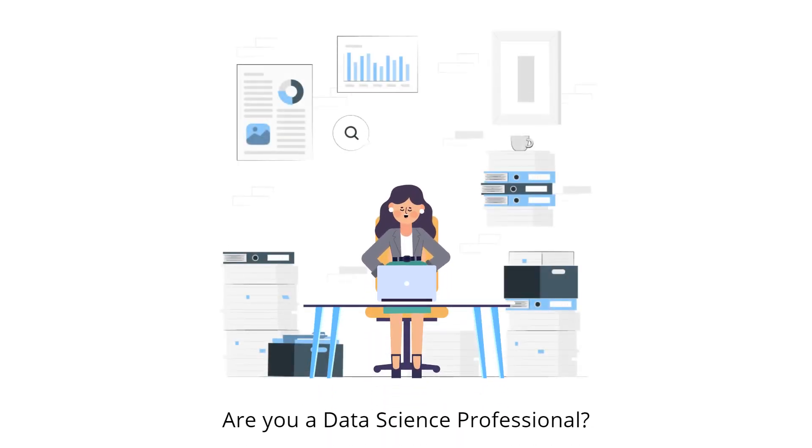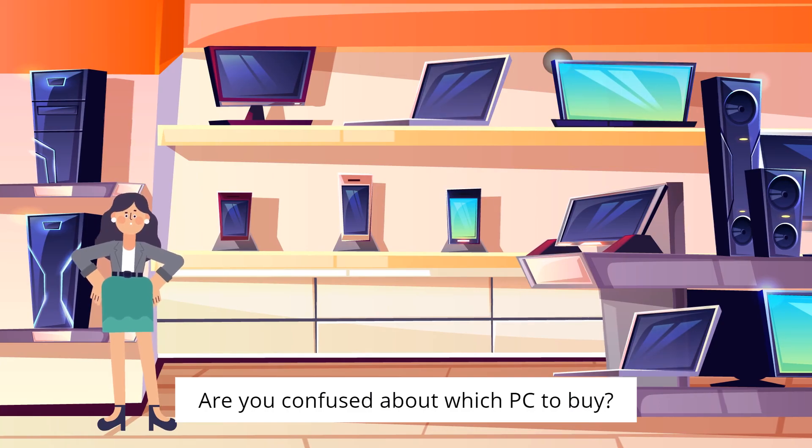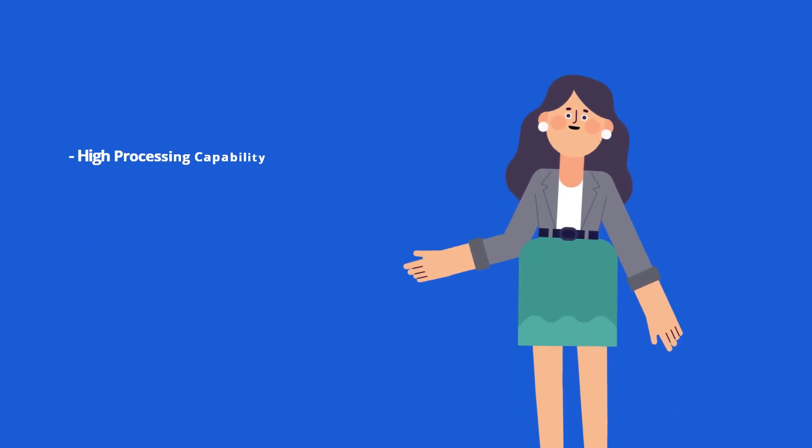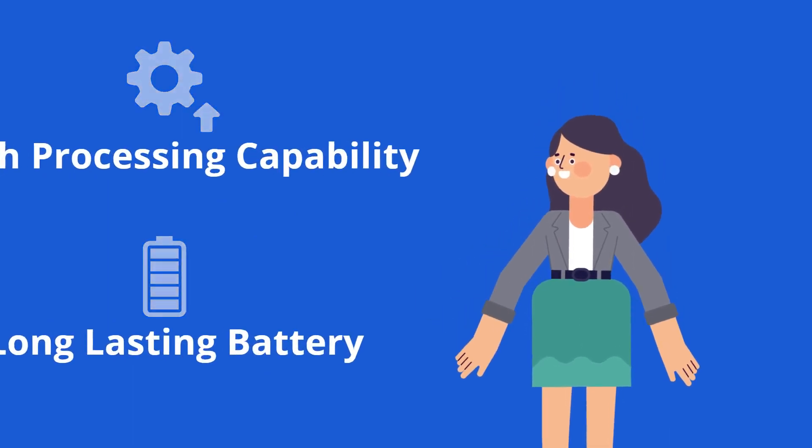Are you a data science professional confused about which PC to buy? The two crucial factors to keep in mind are high processing capabilities and a long-lasting battery.